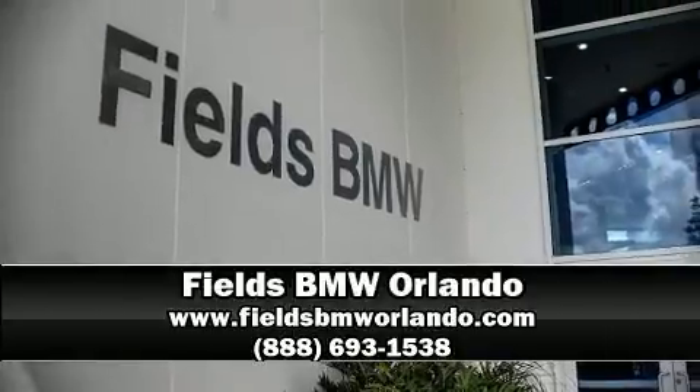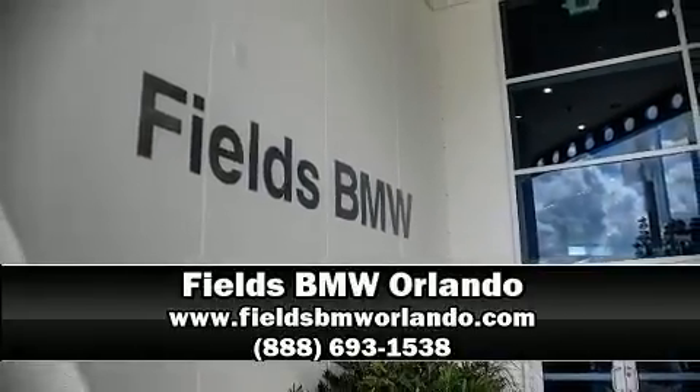Stop by our dealership or give us a call for more information. For more information, visit our website.